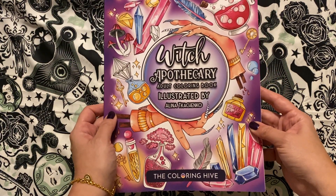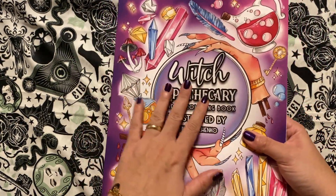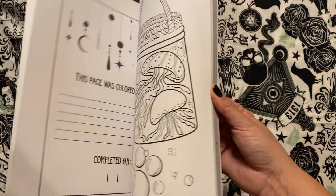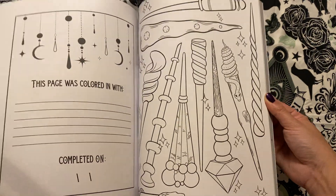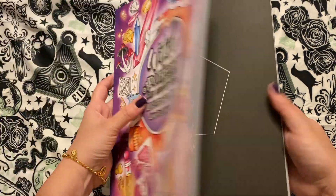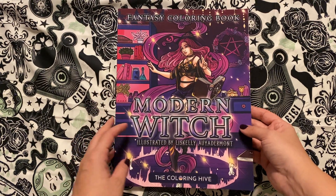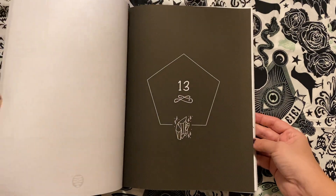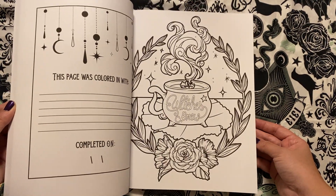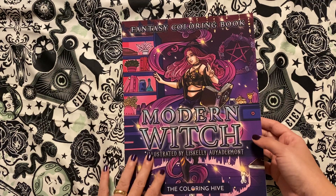Then there's the Witch Apothecary by Coloring Hive. It's the one with the really soft, beautiful cover, and this is another fun one — lots of fun stuff in here too. I think I've done flip-throughs of probably all of these actually. And another one by Coloring Hive is the Modern Witch, same structure as the last one. Love it.